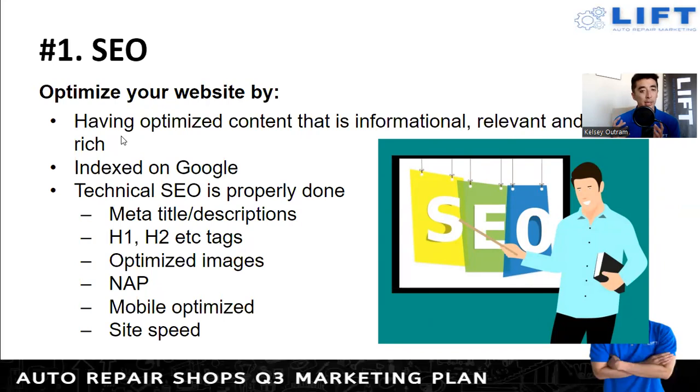The more rich, powerful, and relevant content you have, the more trustworthy you'll be in Google's eyes. You want to constantly be putting new content up. People ask why a blog is necessary — a blog is just another method to add more content to your website. It's not necessary for your customers to read every blog post; it's about making your website more powerful in Google's eyes, helping you rank for different keywords. Make sure your website is indexed in Google — tie it to Google Search Console, which is a free tool.